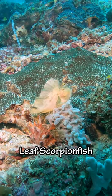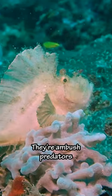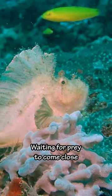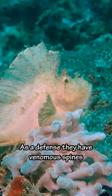We also saw this leaf scorpion fish. This species is camouflaged to resemble a drifting leaf. They're ambush predators, so they lie perfectly still waiting for prey to come close. And like other scorpion fish, as a defense they have venomous spines.